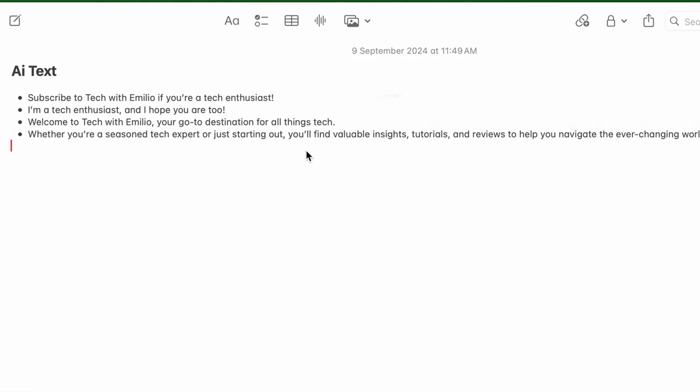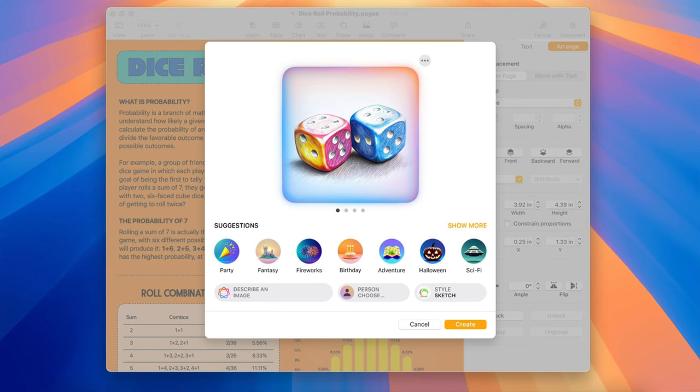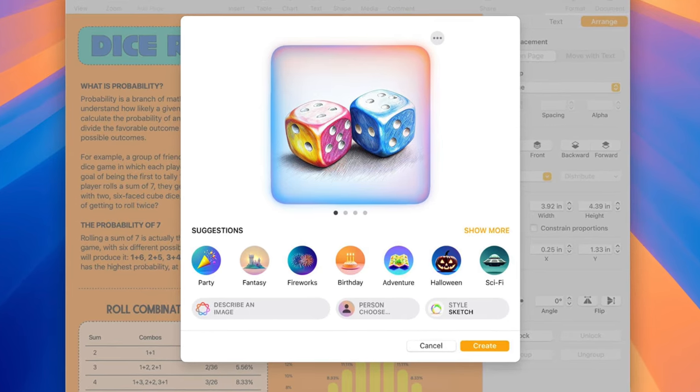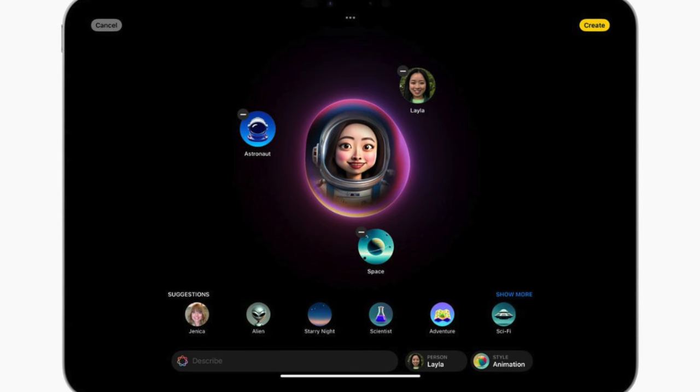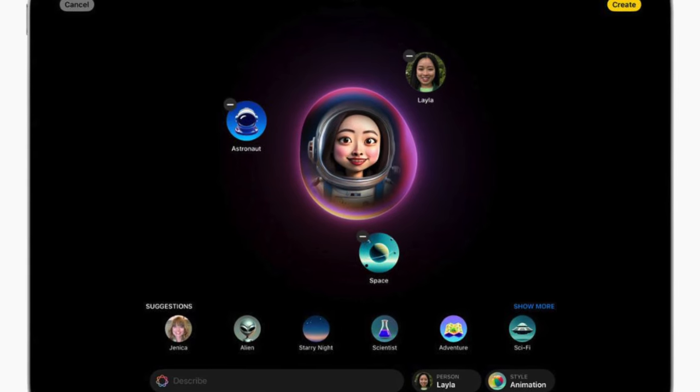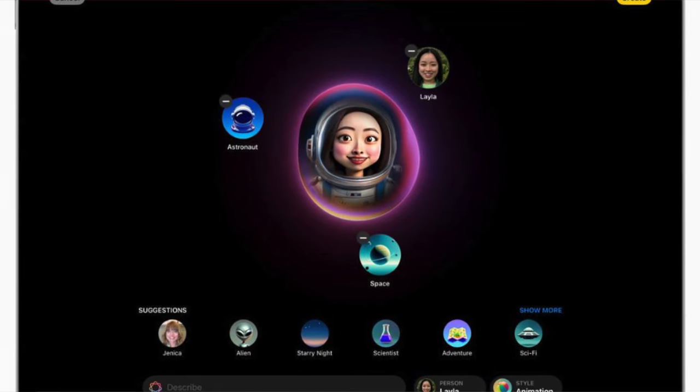We've seen apps that can create images, animations, sketches, and illustrations from your photos and images. Now you can use Image Playground — built into Messages and available as a standalone app — allowing you to easily do this directly within macOS.